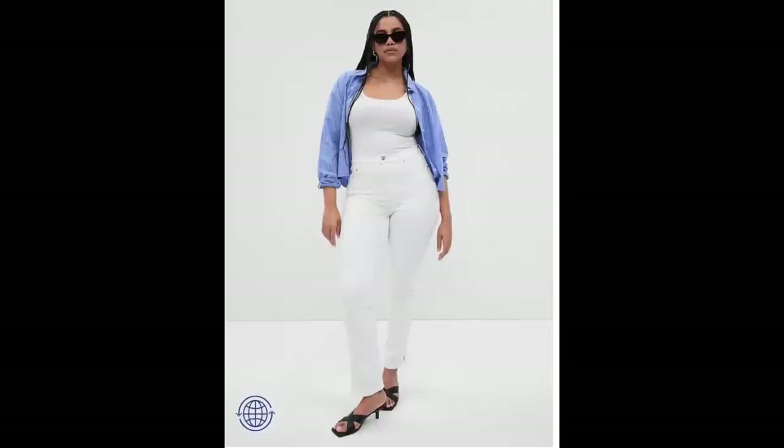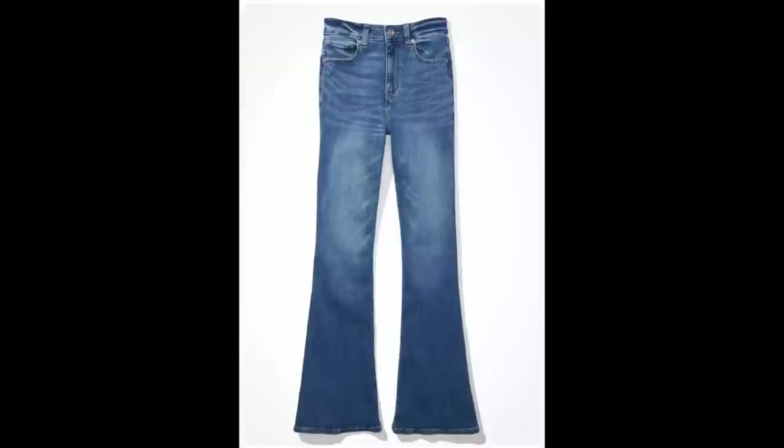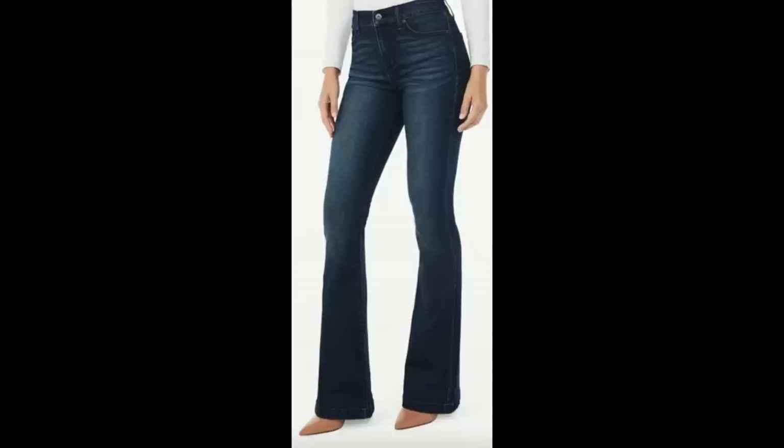We're big jeans girls, so we definitely have some favorite high-waisted jeans right now. We'll insert some photos and share those with you because they're really good.